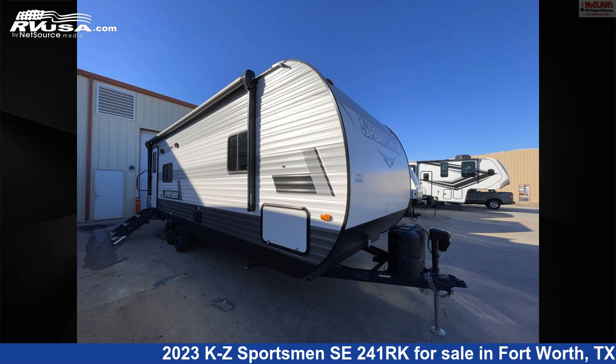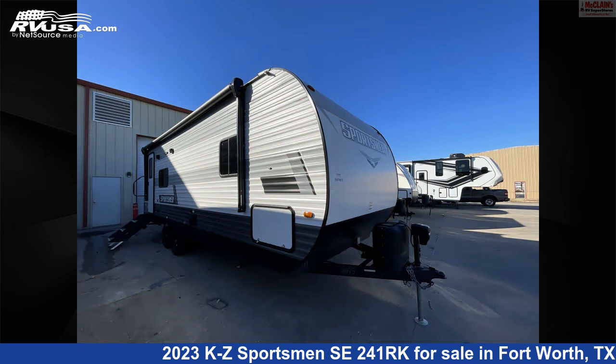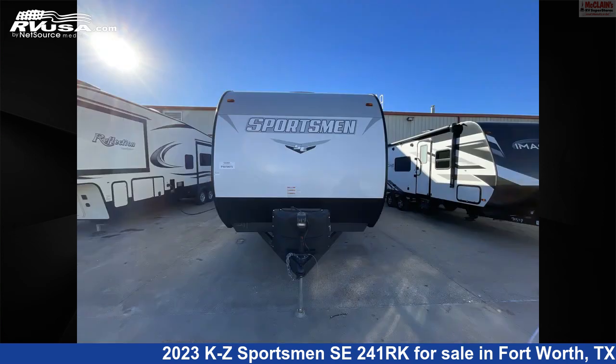This 2023 KZ Sportsman SE241RK is a travel trailer RV. It is located in Fort Worth, Texas 76140, and is offered for sale by McClain's RV Fort Worth.